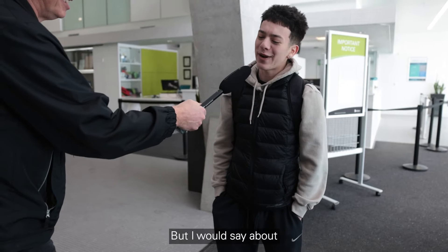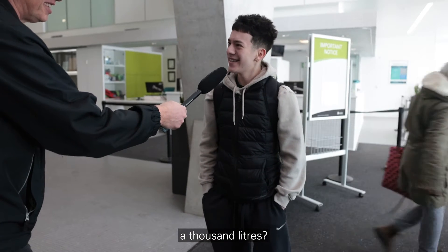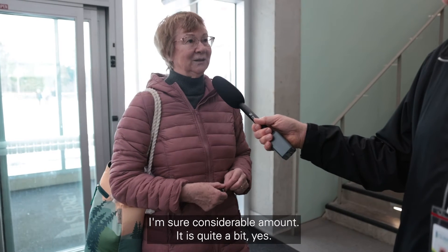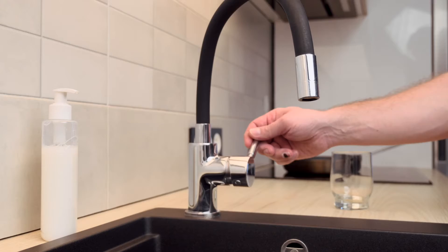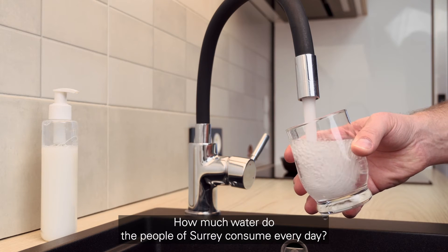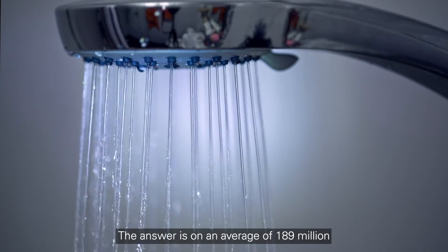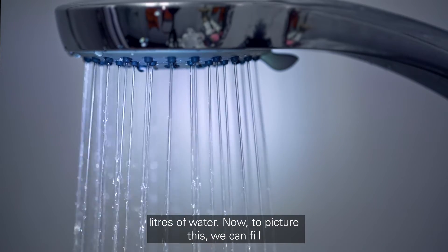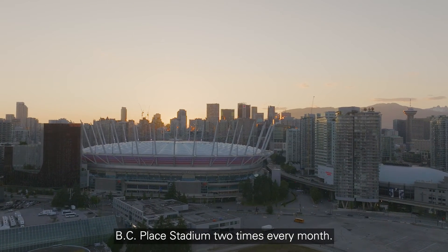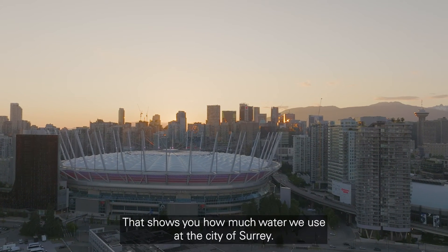"Oh, that's a tough question, but I would say about a thousand liters." "I'm not really sure — I'm sure a considerable amount. It's quite a bit." How much water do the people of Surrey consume every day? The answer is an average of 189 million liters of water. To picture this, we can fill BC Place Stadium two times every month — that shows you how much water we use in the City of Surrey.